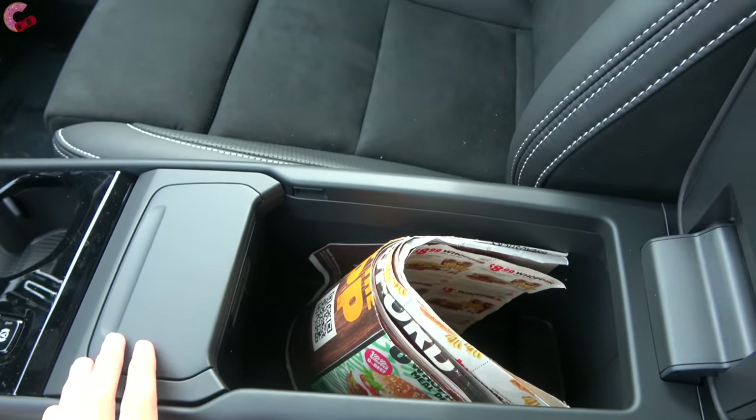The XC40 has a standard power tailgate, and the R-Design adds a hands-free function — just wave your foot under the bumper to open. Inside, there are 21 cubic feet of cargo space behind the second row, expanding to 47 cubic feet with seats folded, which is in line with the all-new Mercedes GLA. The cargo floor can be rearranged into different configurations. Additional side storage cubbies, 60/40 split-folding rear seats, and a cargo cover are also included.